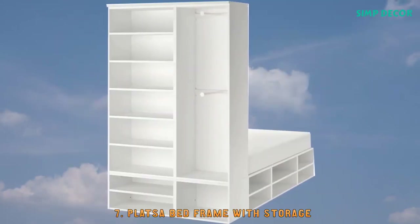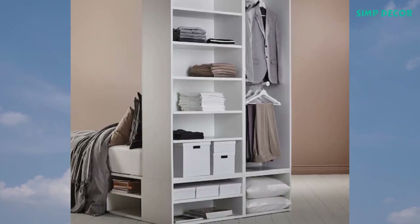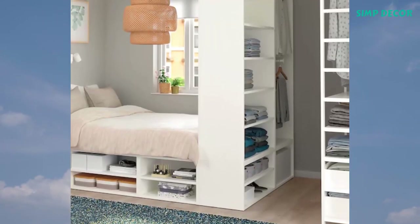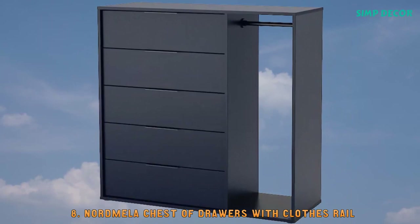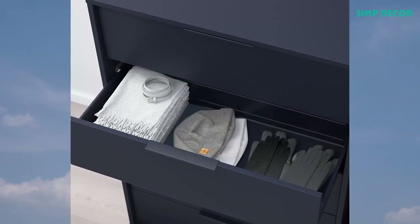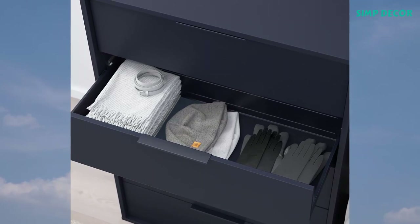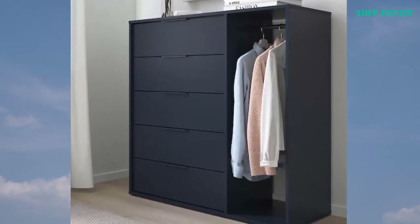7. Platsa Bed Frame with Storage. Platsa covers your storage and sleep needs, helping you create your own heaven in the smallest of places. 8. Nordmela Chest of Drawers with Clothes Rail. This clever piece with roomy drawers and a clothes rail accommodates both folded and hanging clothes. It takes up little space and is easy to place, whether in your bedroom or in the hallway.